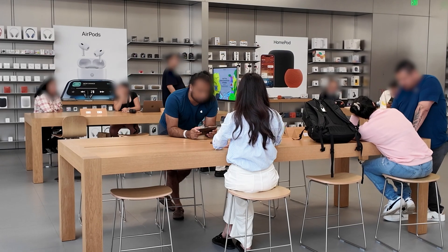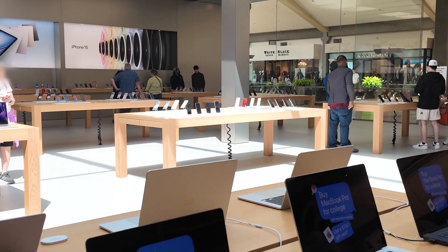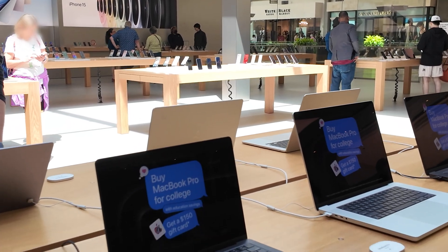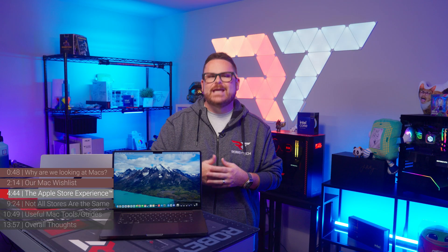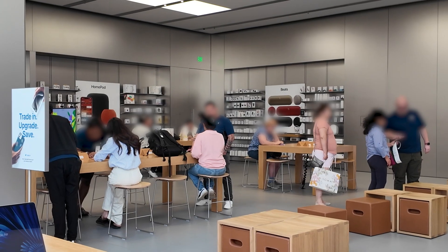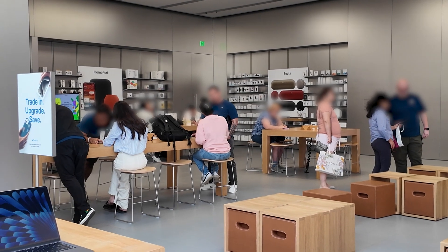I've been to the Apple Store a number of times getting my iPad, iPhone, and Apple TV, and each of those experiences had been absolutely fine — but I knew exactly what I wanted before I even went in. This time, however, I had questions and was looking forward to getting answers from the world-famous Apple geniuses. I was expecting to walk in and get all the answers I needed because I really believed the Apple Store employees had all the Apple answers. Boy was I wrong.